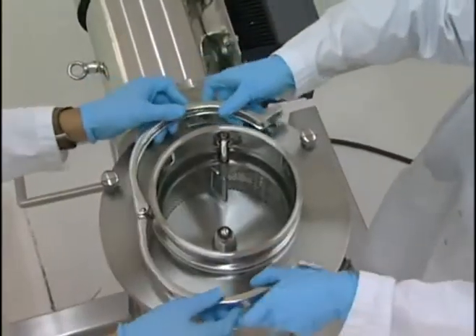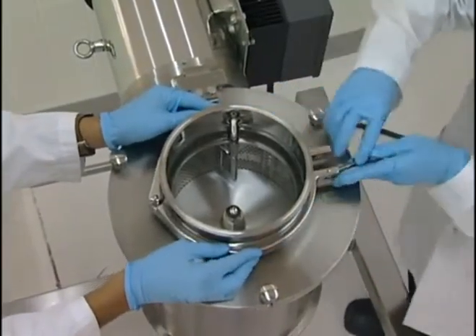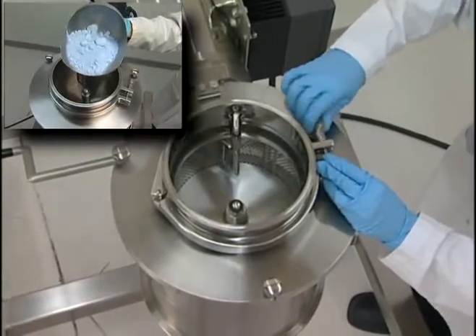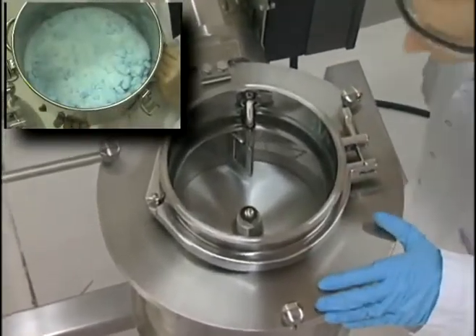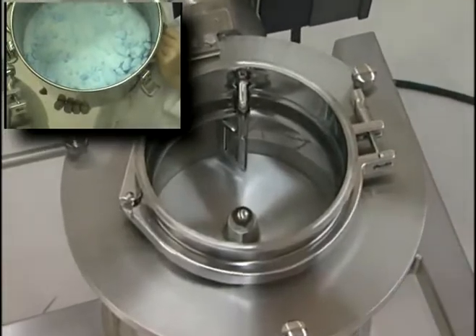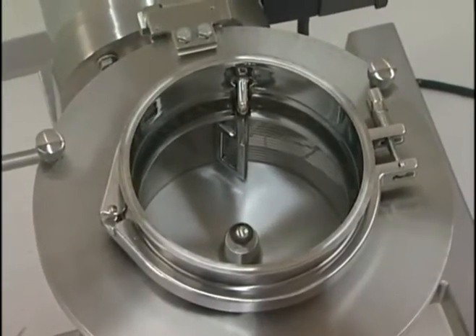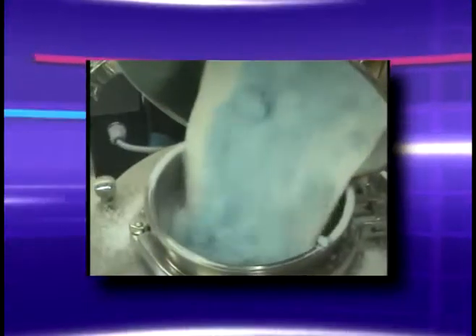The Quadro Sifter is a very efficient de-lumper of agglomerated powders. Lumping is typically caused by particles or powders adhering to one another as a result of exposure to environmental conditions, such as heat, cold, or moisture during shipping or storage. The rotating action of the sifter combined with the custom-designed spoiler arm gently breaks apart these lumps without reducing the size of the particles.